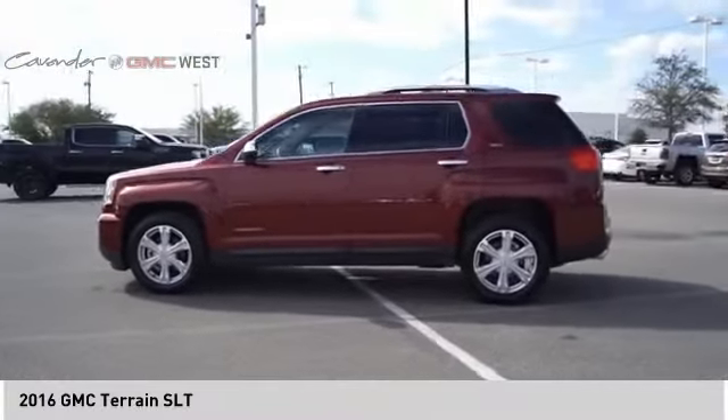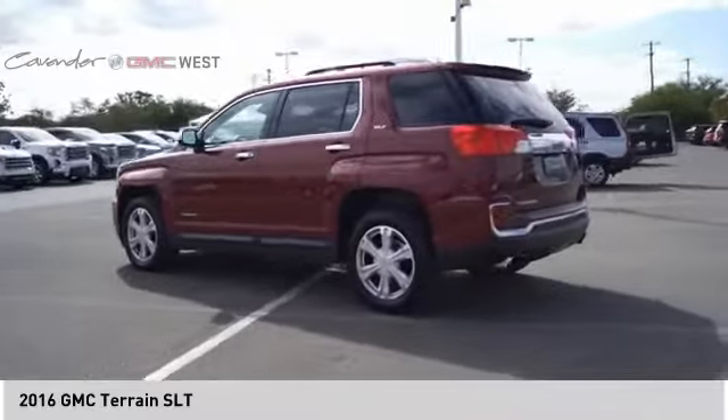Cruise control, trip computer. This beauty will make even your house keys jealous. Drive it today!